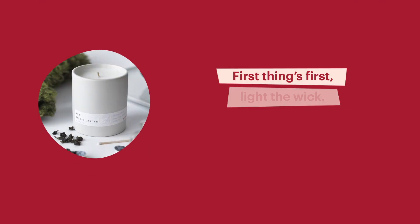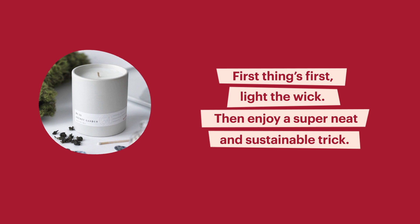Okay Dana Isom Johnson, are you ready to play Guess the Gift? With the full name — yes. First clue, let's go. Okay first things first: light the wick, then enjoy a super neat and sustainable trick. Oh, got it — candle. Sustainable trick though.